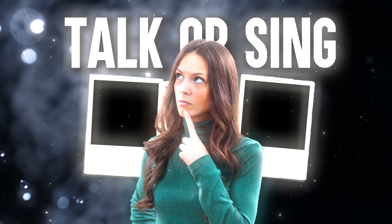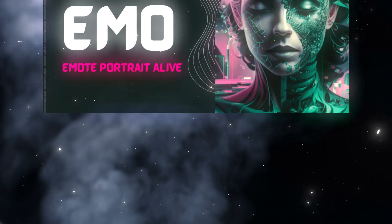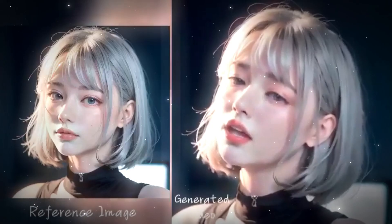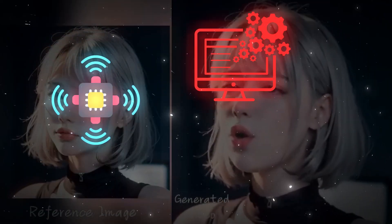Do you ever think your favorite photo could suddenly start to talk or sing? Sound insane? But what if I tell you that photos coming to life like never before are now a reality? Meet Emo — Emote Portrait Alive — an incredibly cool new AI system packed with advanced technology.